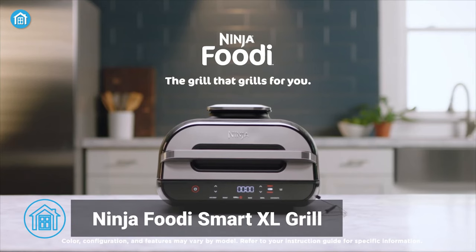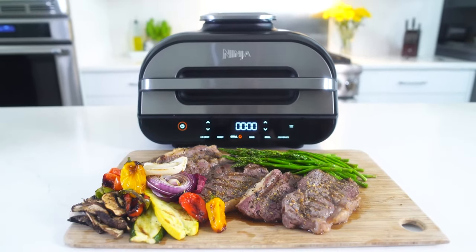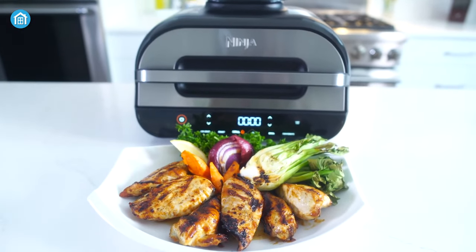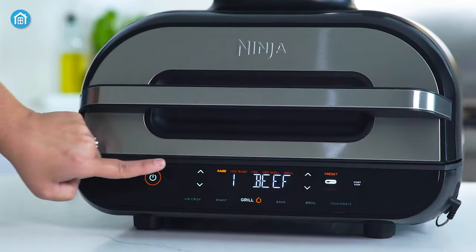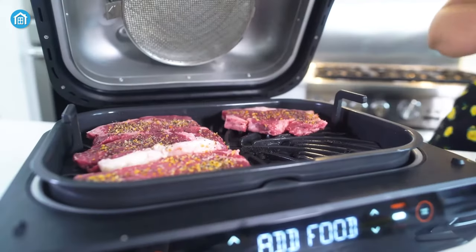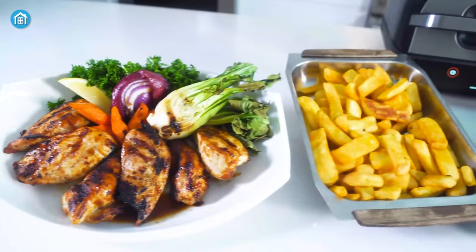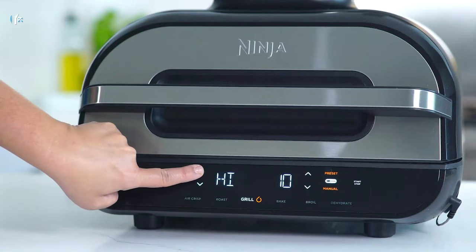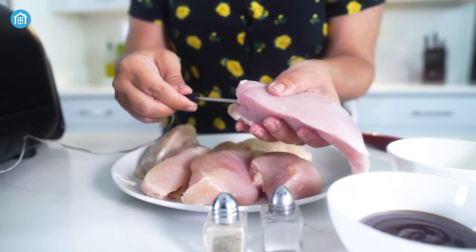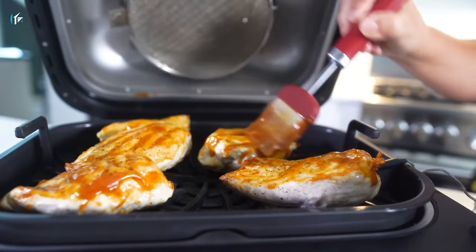Runner-up on the list is the Ninja Foodie Smart XL Grill, an indoor countertop grill and air fryer that uses 500 Fahrenheit cyclonic air to cook or char grill food perfectly. With its SmartCook system plus thermometer, you can achieve your desired doneness with 4 protein levels and 9 customizable settings. The XL capacity allows you to grill up to 6 steaks, 24 hot dogs, and more at once. It also includes 6 cooking functions and a 4-quarter crisper basket. Additionally, it ensures accurate temperature monitoring with the dual-sensor Foodie Smart Thermometer, and can even reduce smoke with the smoke control system.